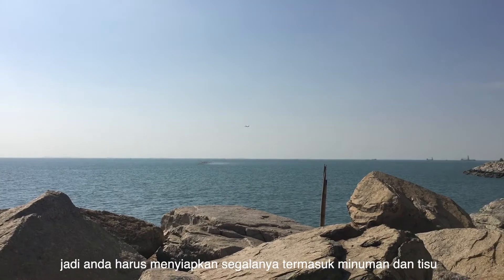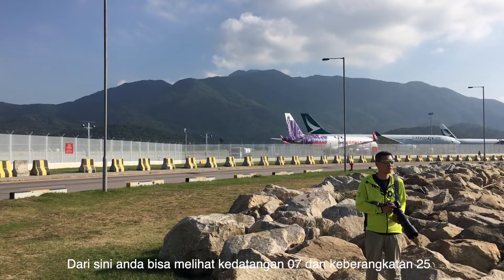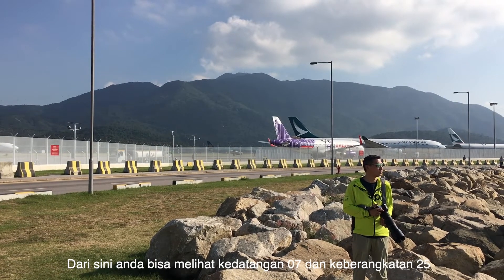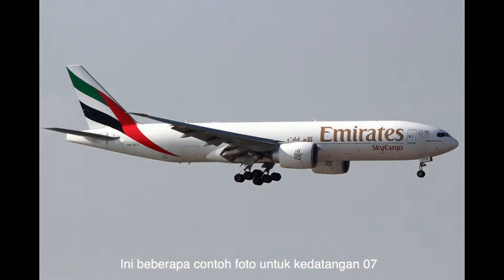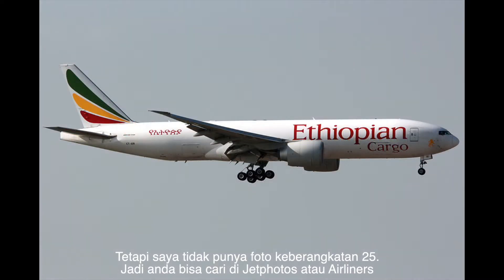Please note there are no shades, no toilets, and no shops around here, so you must prepare everything including drinks and tissues. From here you can see 25 departures and 07 arrivals. Here are a few example shots for 07 arrivals. I don't have any 25 departures shots, so you can look up photos on Airliners.net.